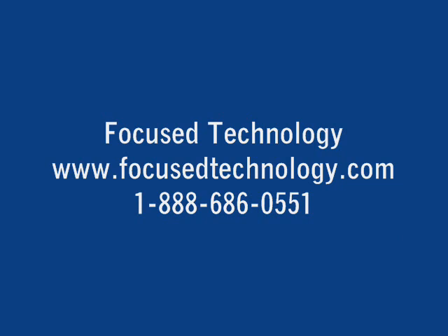We appreciate you joining us for this little review here. And if you'd like any more information, we definitely invite you to log on to our website, www.focusedtechnology.com. Give us a call, 888-686-0551 for more information, or maybe even to set up a demo with us. Thank you for joining us.